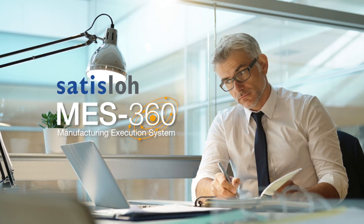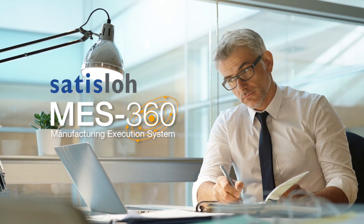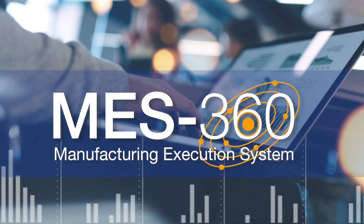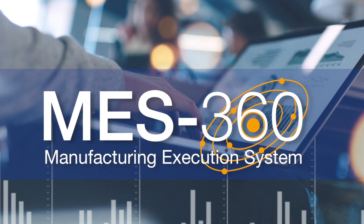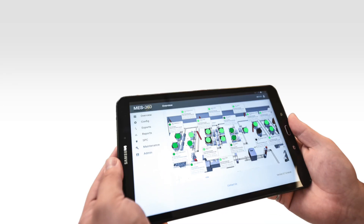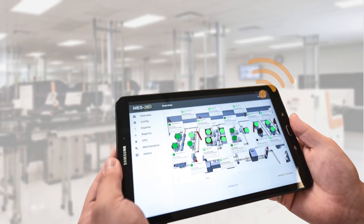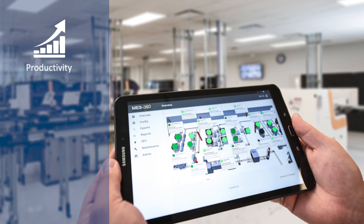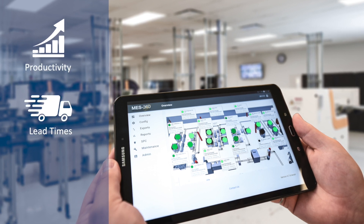He's heard about MES360, Satislow's Manufacturing Execution System, but isn't sure what it is or how his lab could benefit from it. So let's explain MES360. It's a software system that collects and reports real-time data from the production floor to help manufacturers like Mr. Jones understand how to improve productivity and lead times while reducing cost.